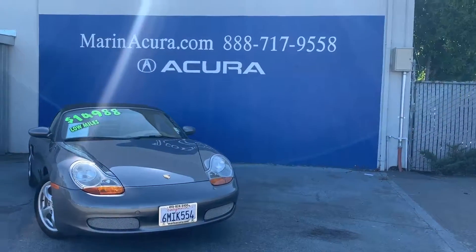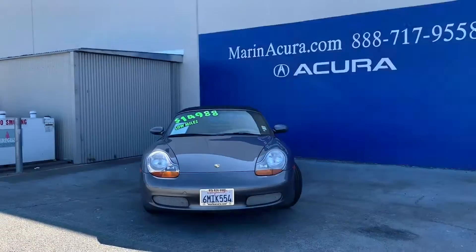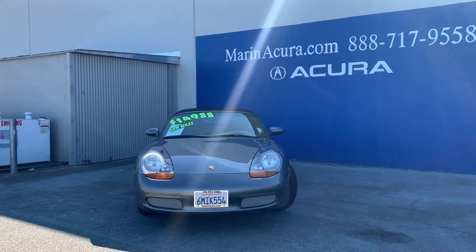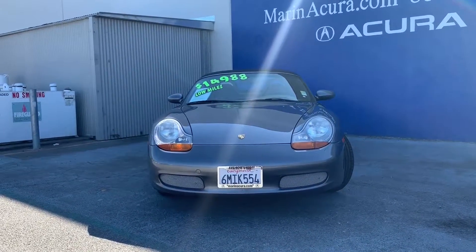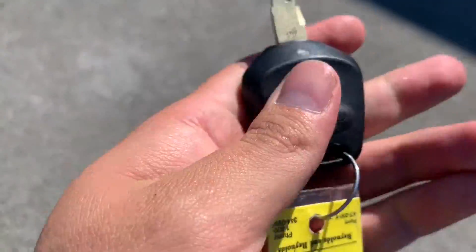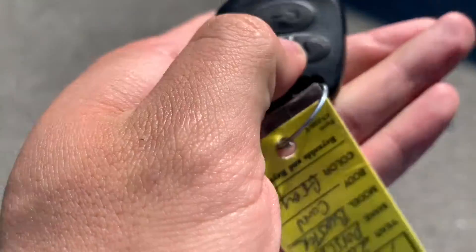Sealed gray metallic with black — this is the color of this beautiful 2002 Porsche Boxster. This vehicle has really low miles, around 40,000 miles. The stock number for this car is 19902. Now let's talk about the car.